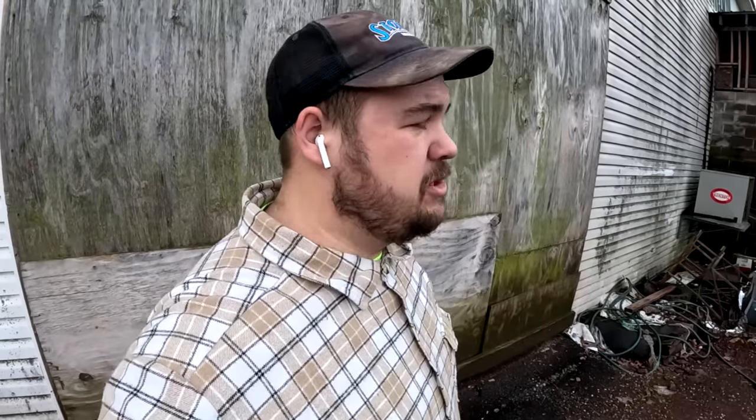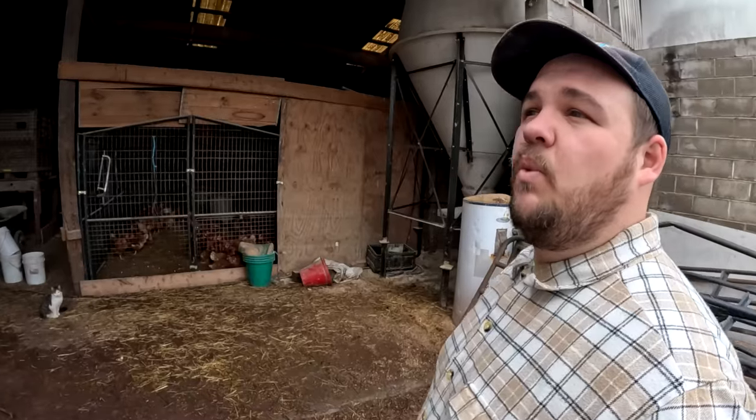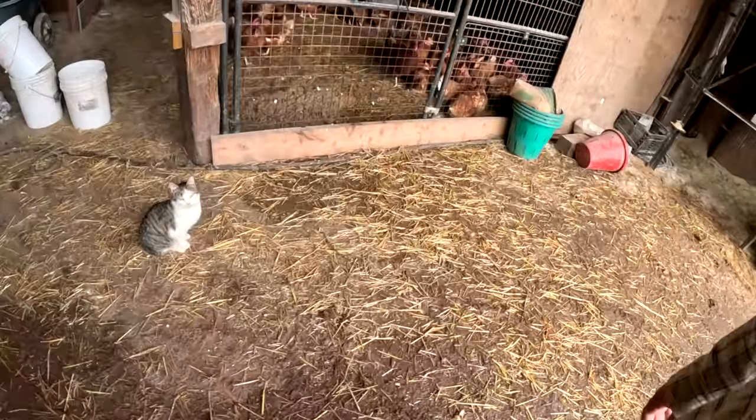Yeah, it's looking good. It has turned out to be a beautiful day. There still are little pockets of snow sitting here and there, but for the most part everything is thawed out. It's nice and warm, it's not windy. It's just beautiful. Right, kitty?